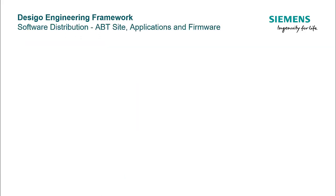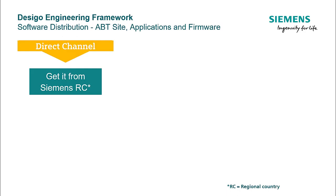Now, when you are aware of the framework, it's time to see how you get the software package and the mobile application to start working. Check which category you fall into. If you fall in the Siemens Direct channels, then contact your regional country and get the package from them. The package consists of the tool ABT-Site, application libraries, and the firmware.